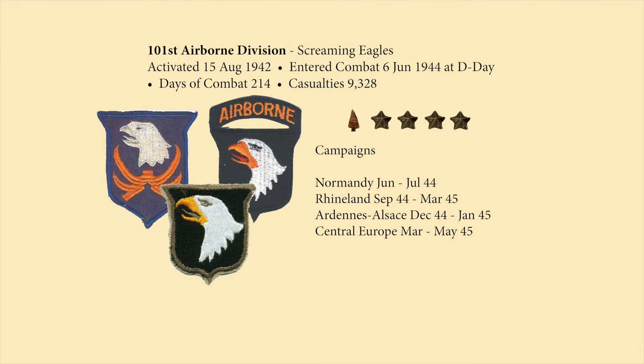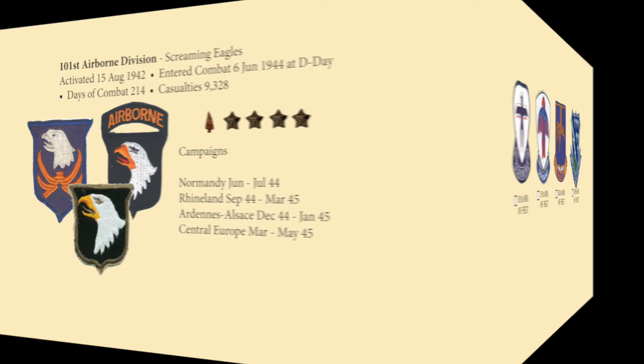The 101st Airborne Division dropped to the south of Utah Beach to secure causeways and exits off the beach, ensuring a smooth movement of troops inland. Known as the Screaming Eagles, the 101st Airborne had over 214 days of combat and 9,000-plus casualties, and earned four campaign stars and an arrowhead.